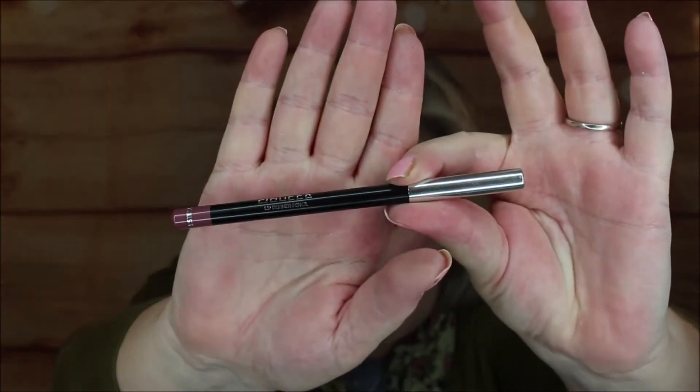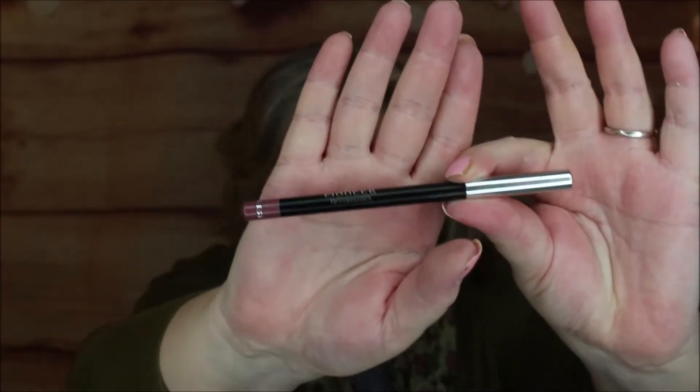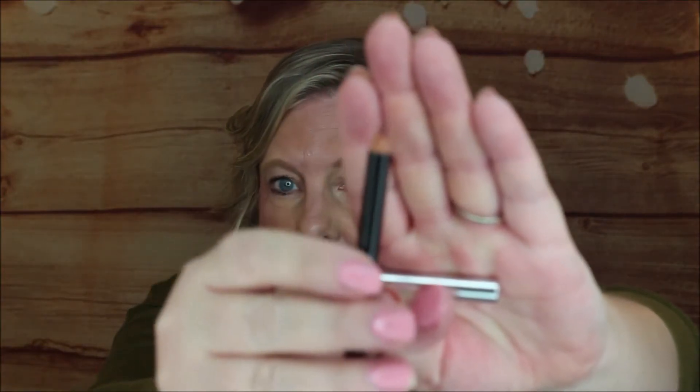Next up we have from Doucet a lip defining pencil, and this one is also $20 — so we're already over $40. This is in the color 480 Esterella. You'd use a sharpener to get it going. It's nice and soft, and it's a nice brownie-red which will go with a lot of colors and really take your lipstick up a notch. If you like lip liners, that's a good one.